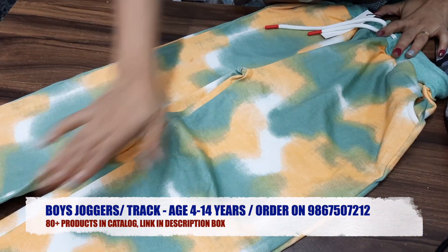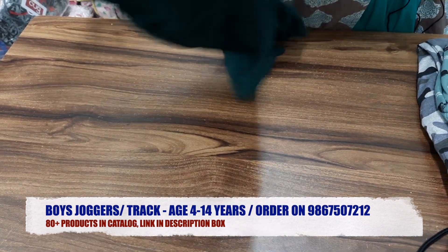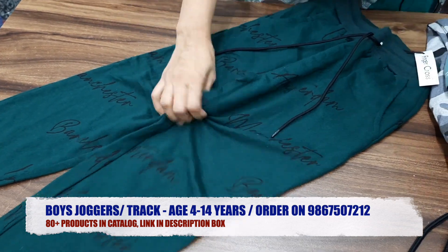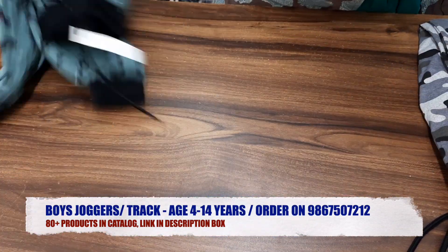This is a tie-dye design — a very trending design right now. All the designs we have put in the catalog, so don't forget to go to the description box and check the catalog link. There are many designs available, and if you want all the designs, you can order a minimum of two bundles.